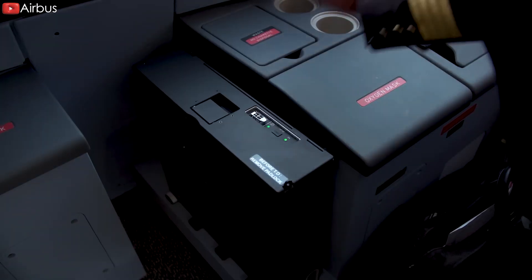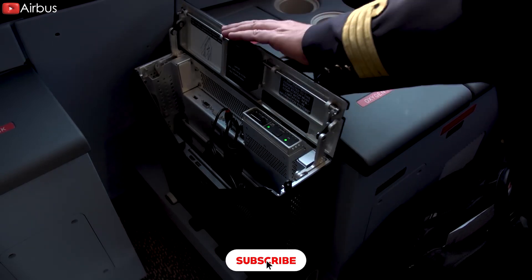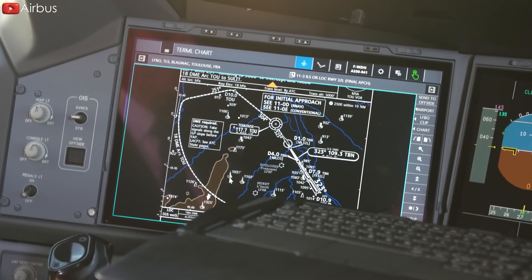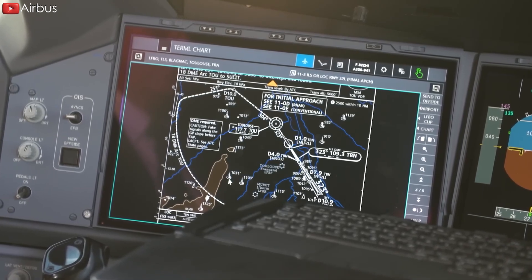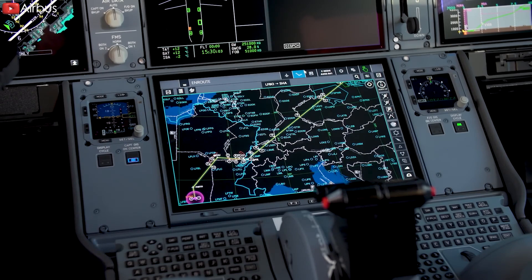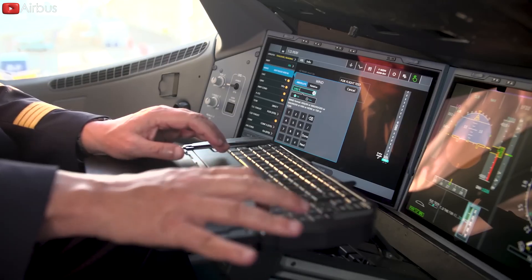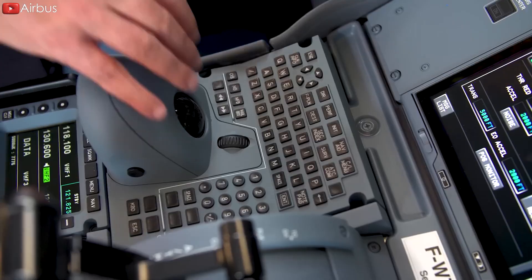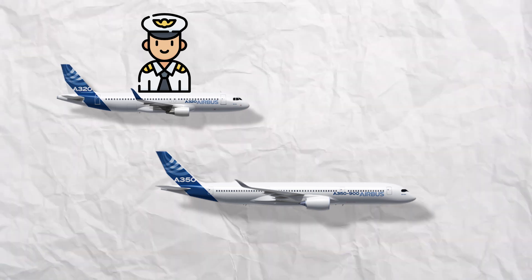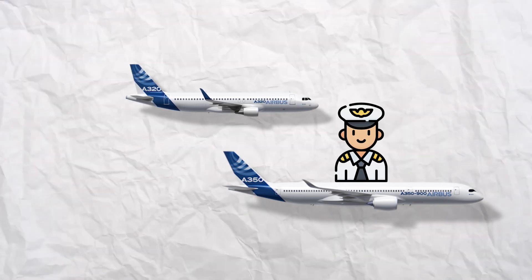Airbus' fly-by-wire aircraft comes with an operational benefit, which is a standardized cockpit design that leads to uniform checklists. The layout of control levers, buttons, and other components is consistent across all Airbus fly-by-wire models. Airbus has standardized the side stick position relative to the pilot's seat adjustment across all its aircraft, simplifying the transition to different models for pilots. For example, a pilot accustomed to the A320 could easily adapt to the A350's controls within minutes.